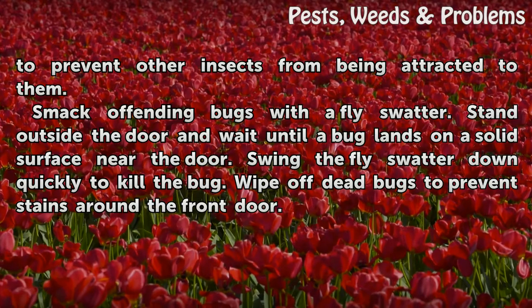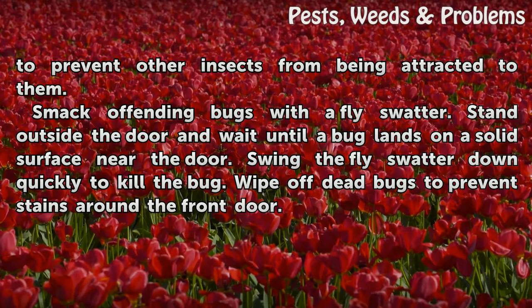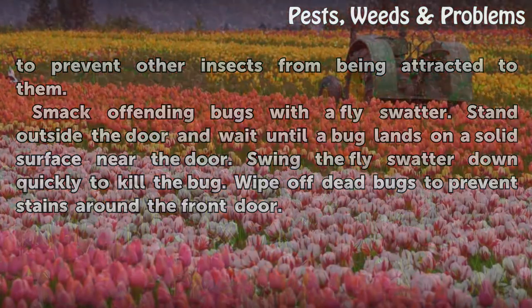Stand outside the door and wait until a bug lands on a solid surface near the door. Swing the fly swatter down quickly to kill the bug. Wipe off dead bugs to prevent stains around the front door.